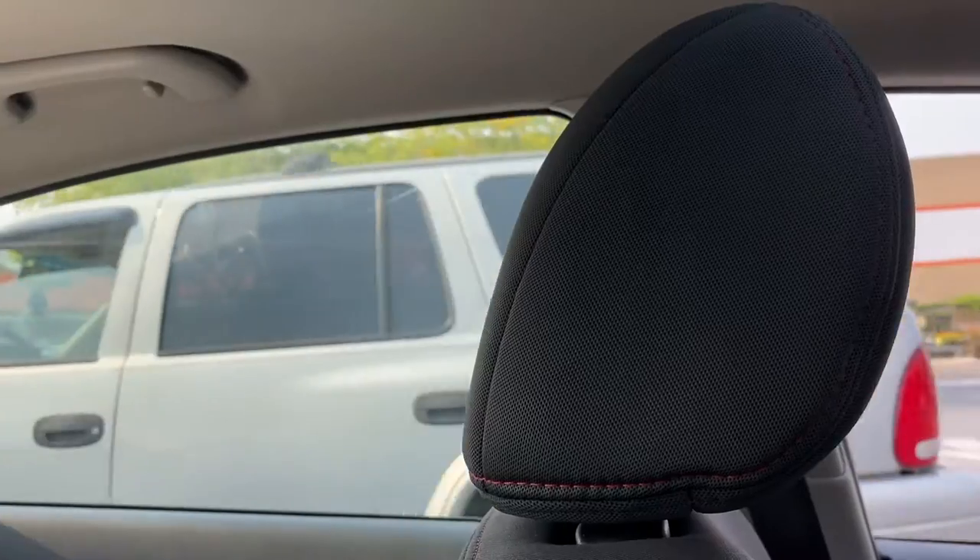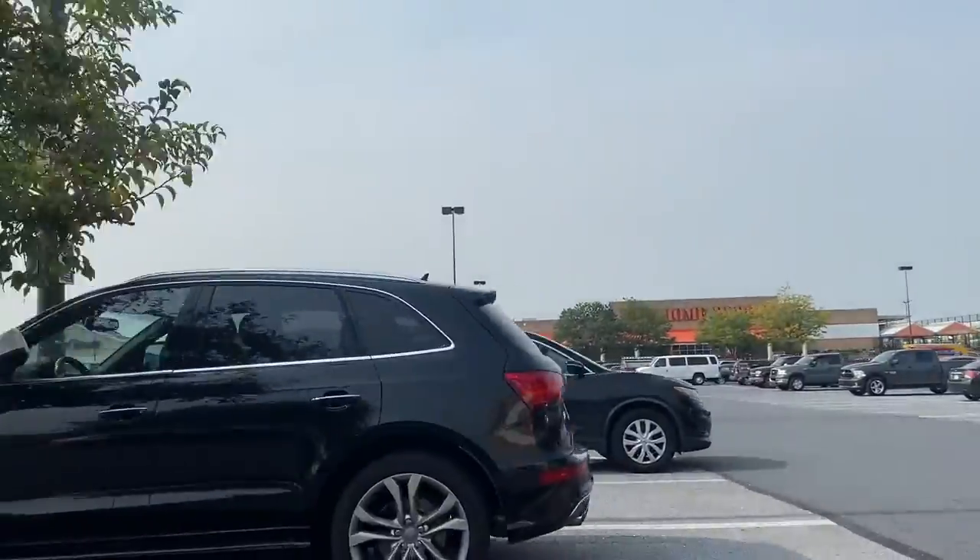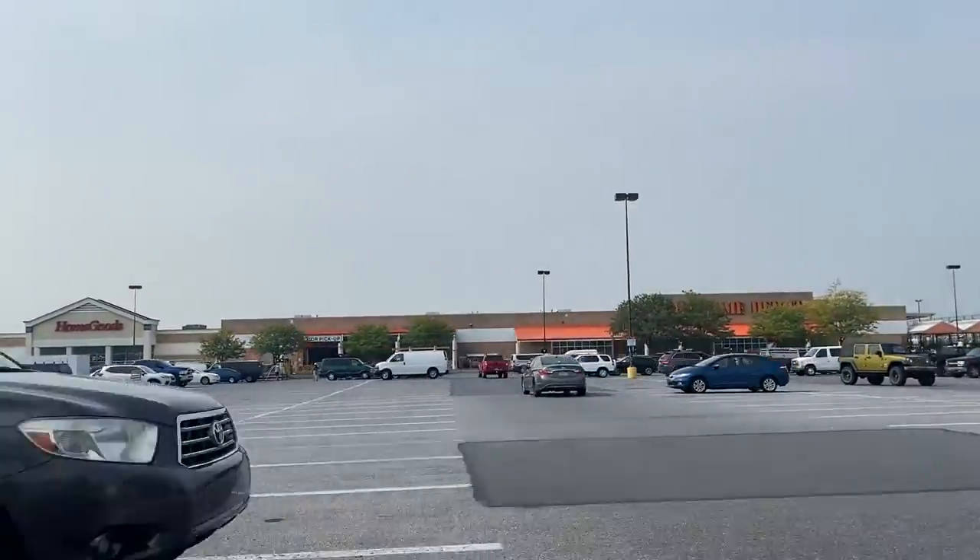The next day I went to Home Depot and purchased this shelf for about 45 dollars — I will link it down below if you're interested. Peace, love and light, we just left the Home Depot, got a new shelf, and now we're about to go to the Dollar Tree to get some little organizers.